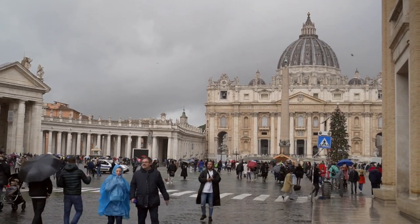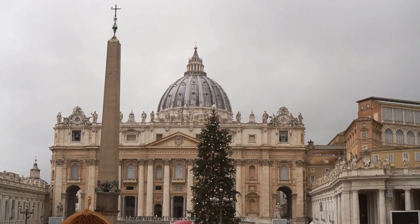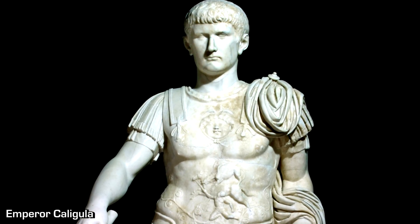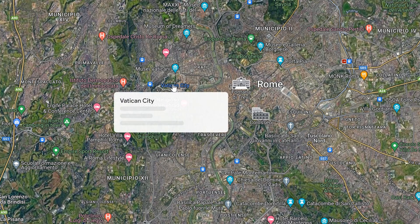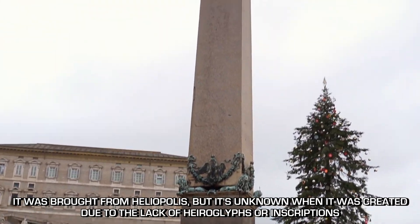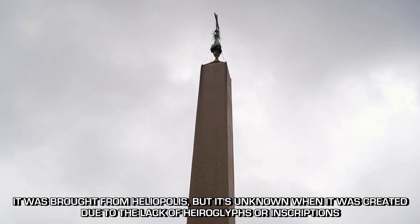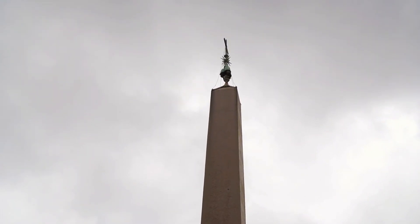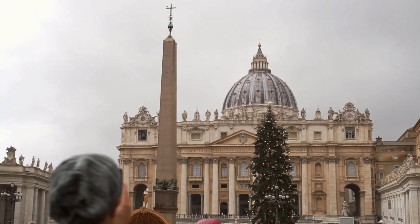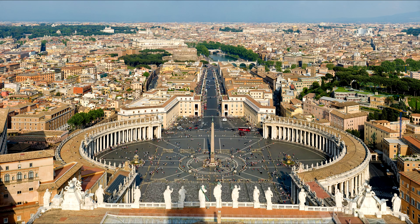The Vatican obelisk was transported from Alexandria to Rome around 40 AD during the reign of Caligula, and was erected in the circus he had constructed near where the Vatican City is today. This obelisk's origins seem to be unknown as it has no hieroglyphs or inscriptions, but it stands around 25 meters tall and weighs around 350 tons. It remained there for over 1,500 years until it was relocated to its current position in St. Peter's Square in 1586.